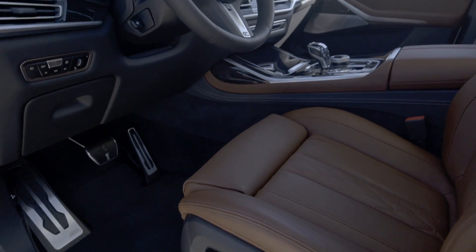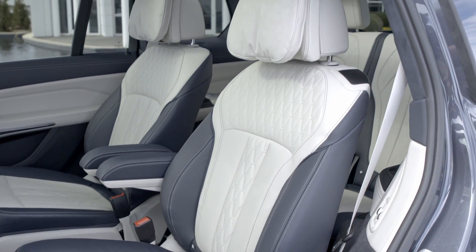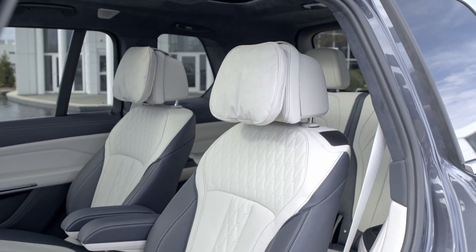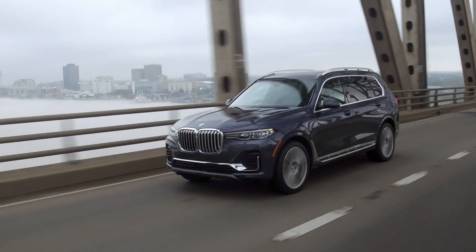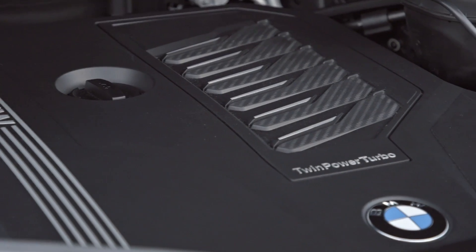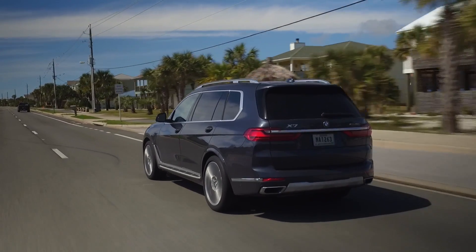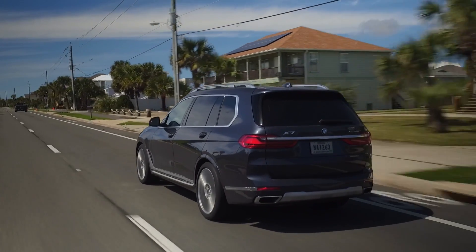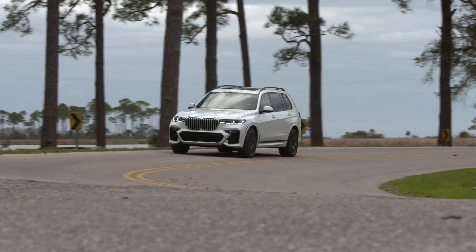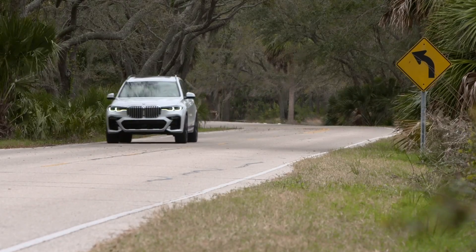We know the cabin is a premium, luxurious place to be and we love that six-seat layout — let's get that to Australia. On to the driving: unfortunately at launch we didn't get to test the two diesel engines that we'll be getting in Australia when the X7 launches locally. However, the two petrol engines that we tested were both excellent. I think the biggest factor with the BMW X7 is the way that it rides and handles.